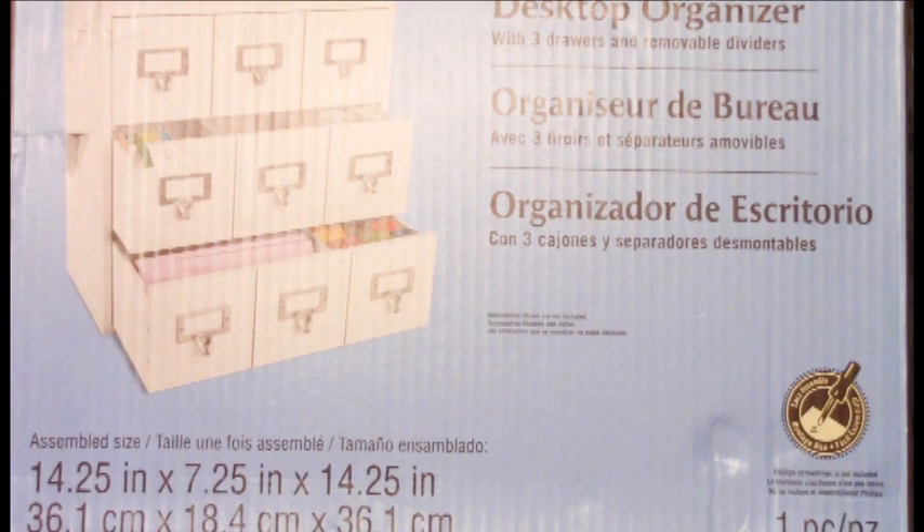I always wanted one of those but anytime I went to Michael's they were always sold out. This was the last one. Hopefully it wasn't the last one for a reason — just my luck, waiting on this thing to go on sale, to open it up and find that not all the pieces are there, or it's chipped. So fingers crossed, hopefully it's alright and I was just lucky enough to get the last one.